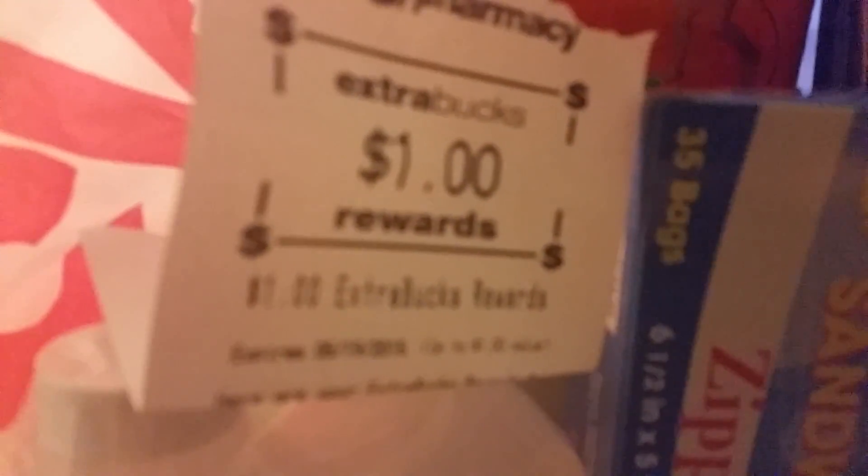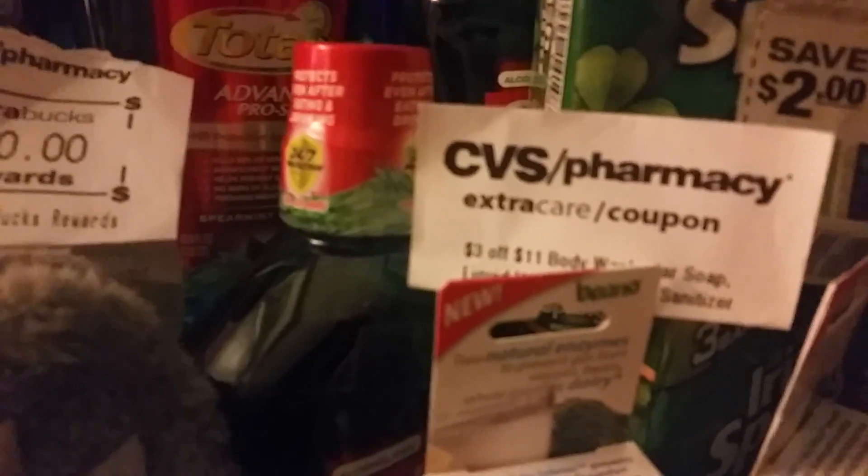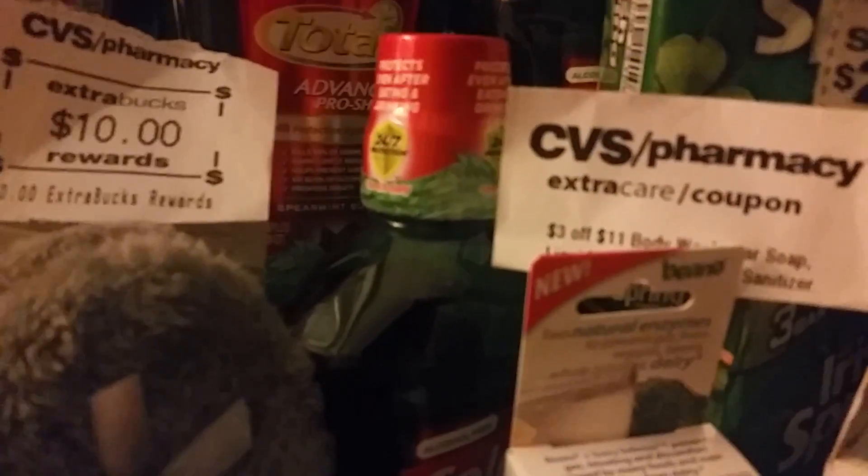I also purchased the rubbing alcohol, which if you purchase it for $2.99 they'll give you a dollar extra care buck back this week. I spent three dollars on that. And I got back the three-dollar extra care bucks with the Cheerios on that order.